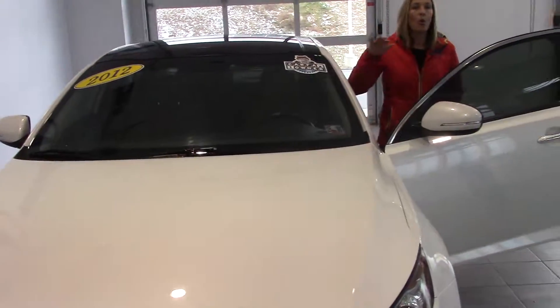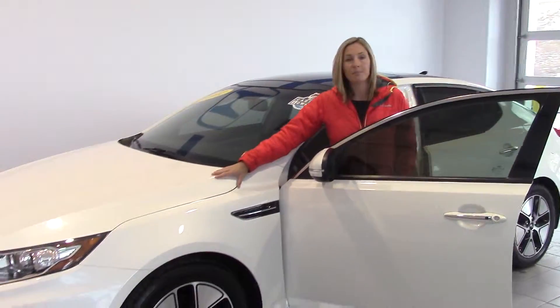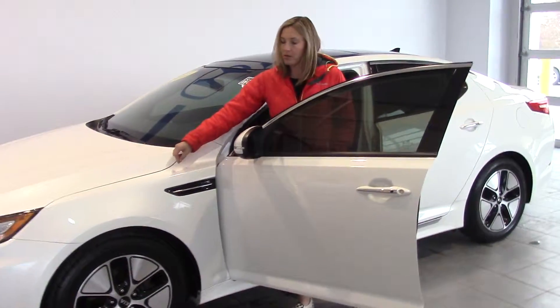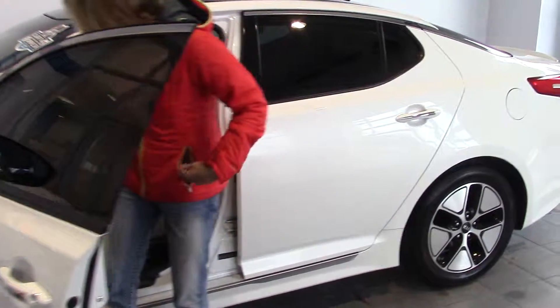We've got a clean Carfax, one owner, and this car is completely loaded. Not only does it have an absolutely gorgeous paint finish with a little bit of a sparkle to it, it's got unbelievable gas mileage. Great fuel mileage.